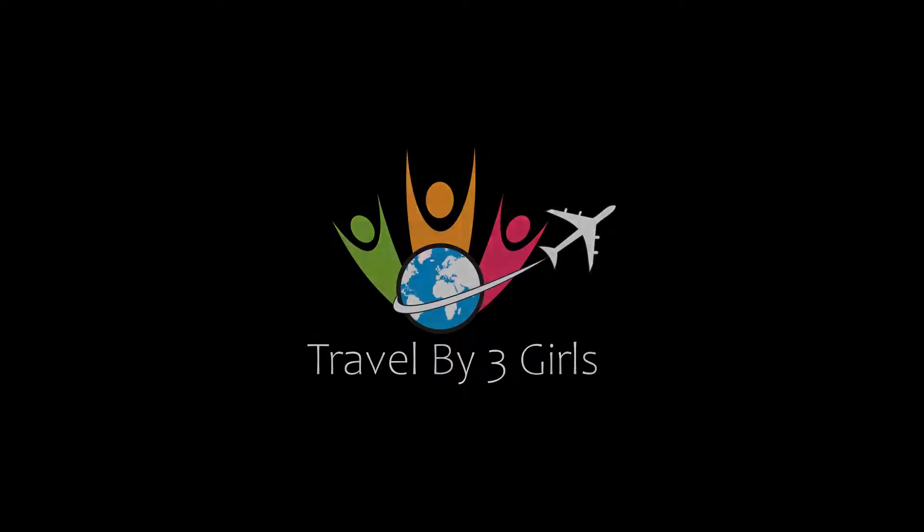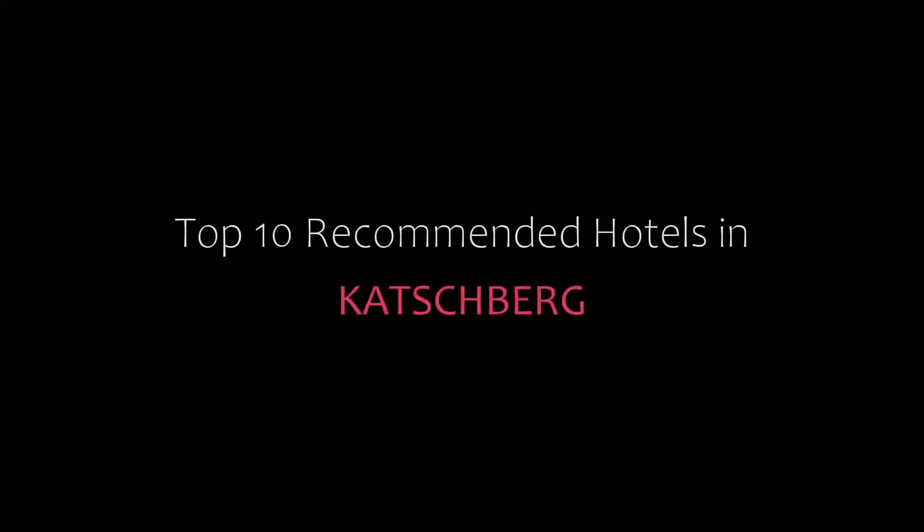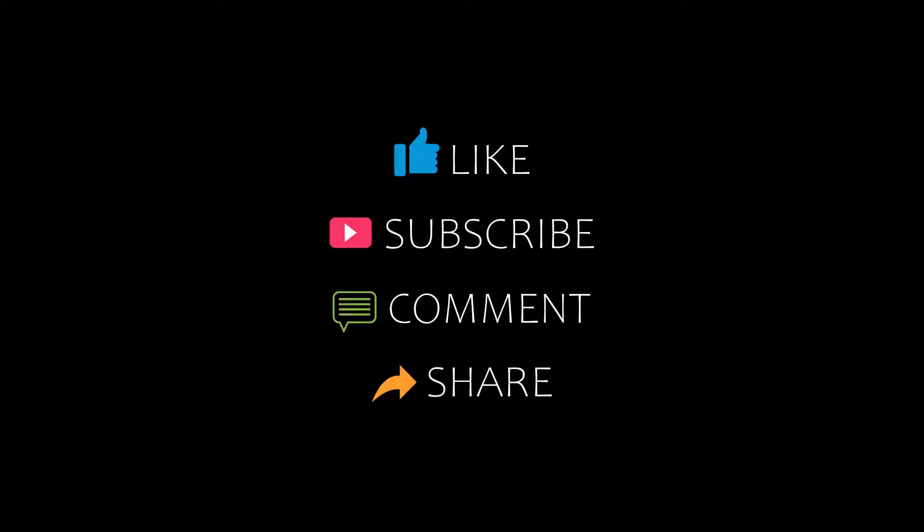Hello friends, welcome back to my channel. You are watching top 10 recommended tutorials in first chair. Please subscribe to our channel and don't forget to like, share, and comment. Let's start the video.